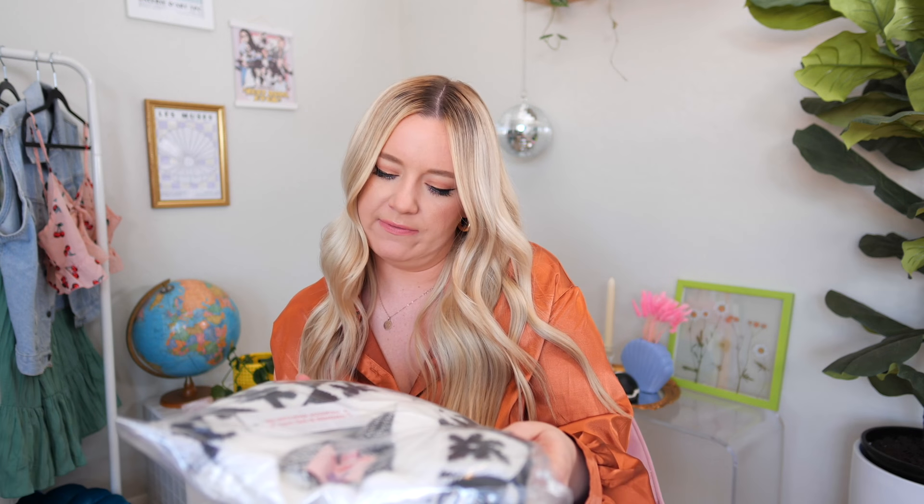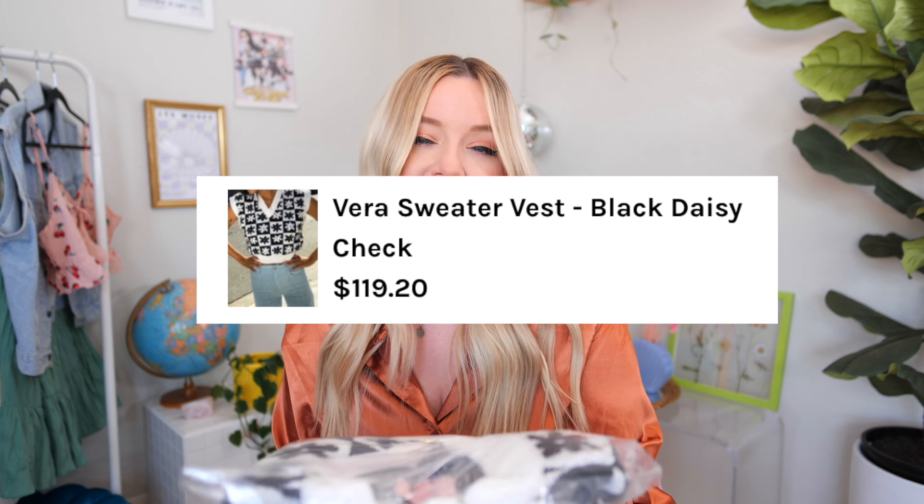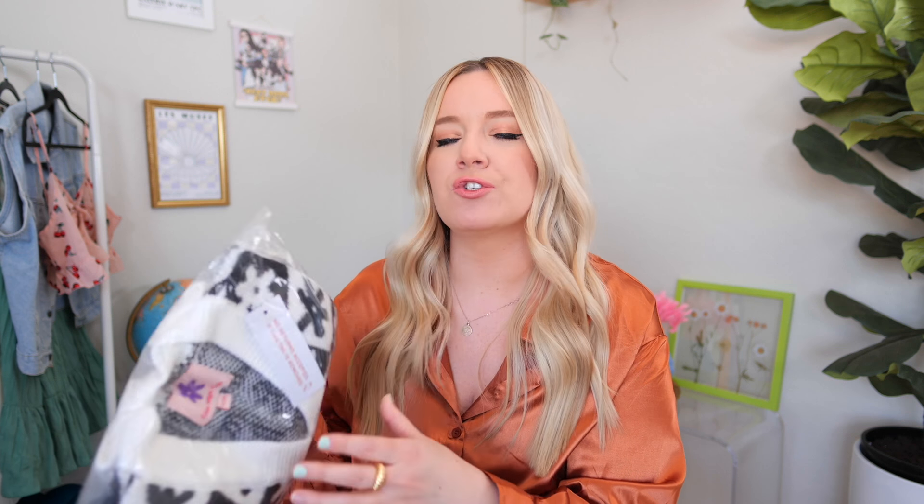Right off the top, I have this vest. This is called the Vera Sweater Vest in the black daisy check print. I have seen this vest everywhere — I feel like this is that really trendy print. This and a different checker that I'll show you in a minute are very, very on trend at the moment. I always see the cool sustainable gals on TikTok and Instagram wearing this, so I thought I would test it out myself.